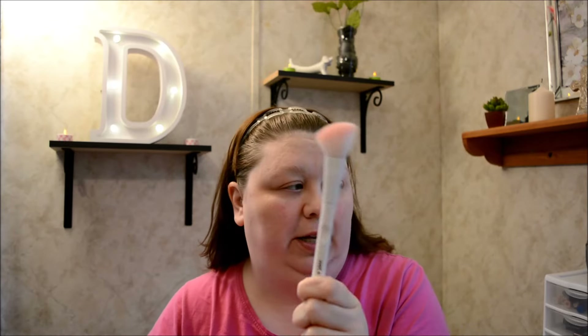Hey guys, welcome back to the channel. There have been a couple of YouTubers who have challenged their subscribers to do an affordable makeup face, and they've gone to the Dollar Tree. So I went to the Dollar Tree today and all their products are LA Colors. Every product I got is an LA Color product except for a brush.